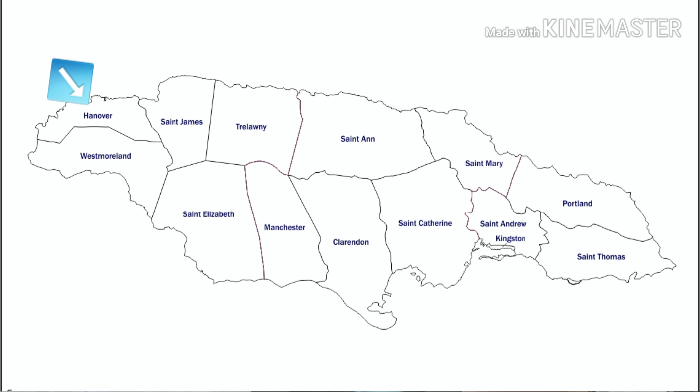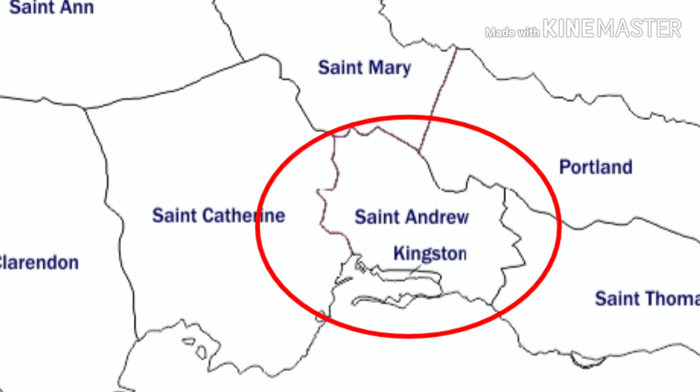Hanover is a parish at the northwest corner of Jamaica. It is the second smallest parish, but if you are someone like me who considers Kingston and St. Andrew as one, you can say it's the smallest parish.